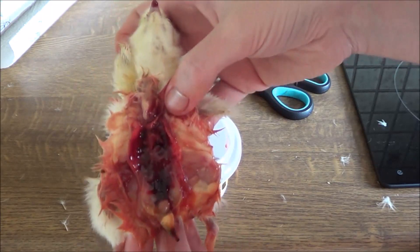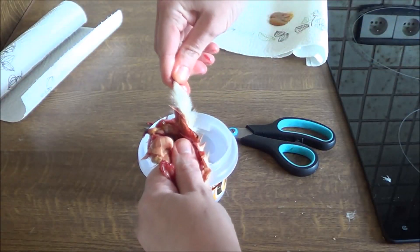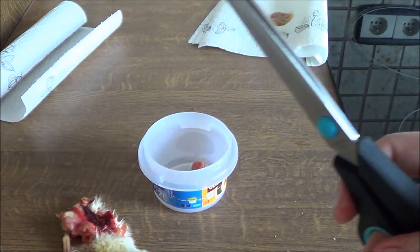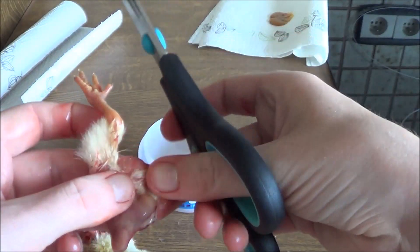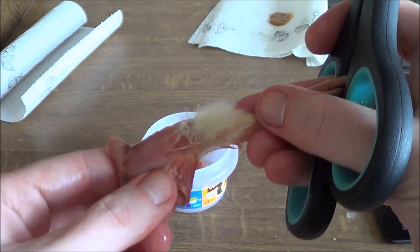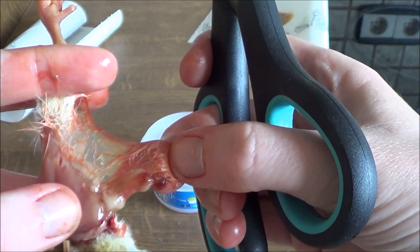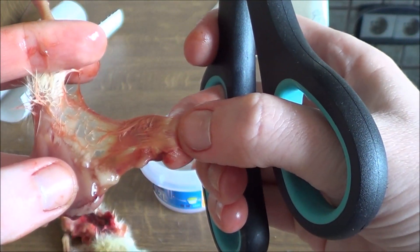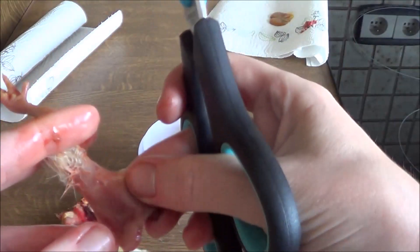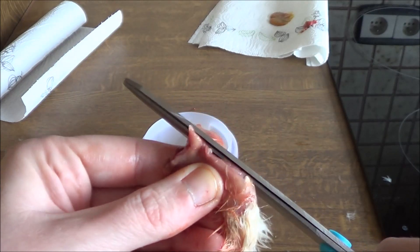Now I'm going to rip off the legs and see if I can get some flesh off of the legs. Here is the bone. This is a part where there is hair attached to it, so I'm going to cut that off. And then I'm just going to cut the flesh off of the leg.